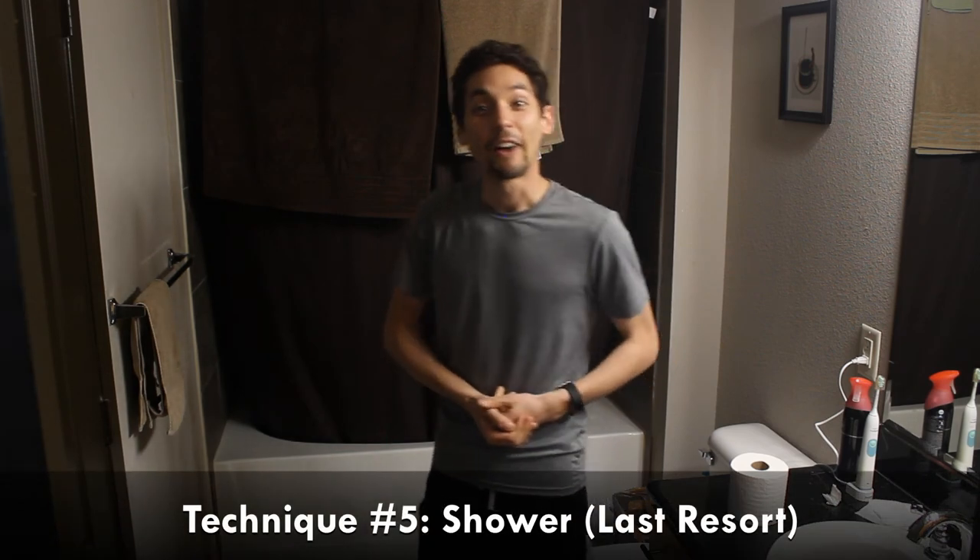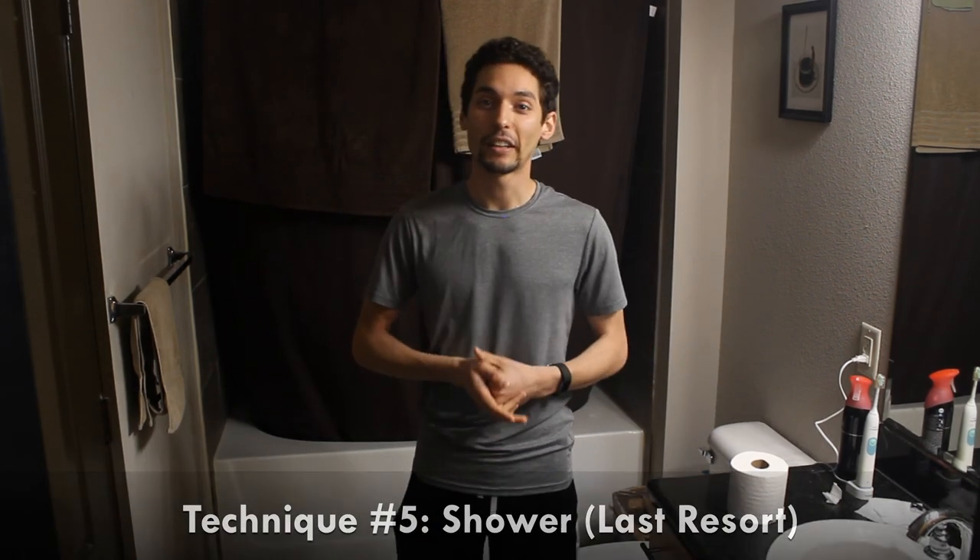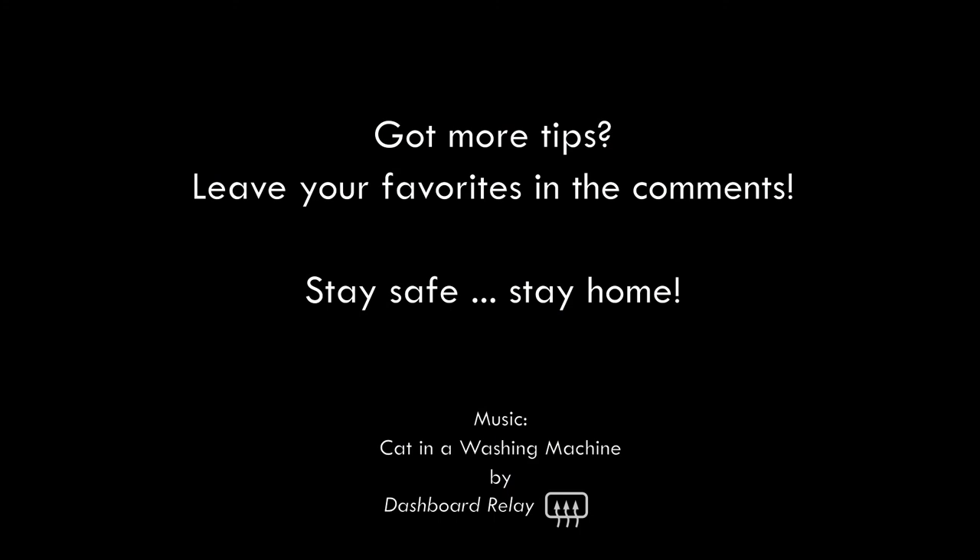Lastly, technique number five: if all else fails, you have to take a shower. That's all my tips for you, YouTube. Thanks very much for joining me. Stay safe, stay home, keep your family safe, and maximize your toilet paper however you can. See you next time.